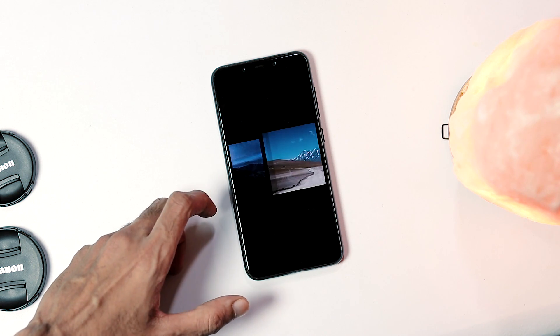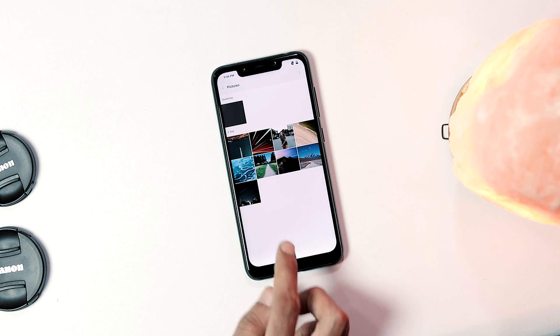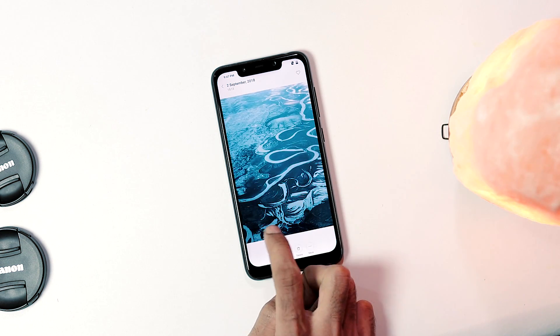Screen bleeding occurs when the backlight is not 100% blocked by the LCD, in turn allowing the excess light to bleed around the sides and edges of the LCD panel.